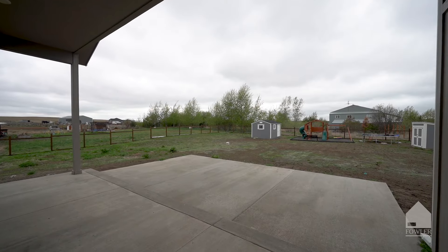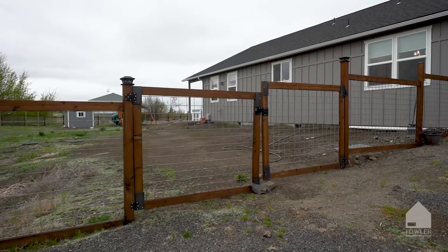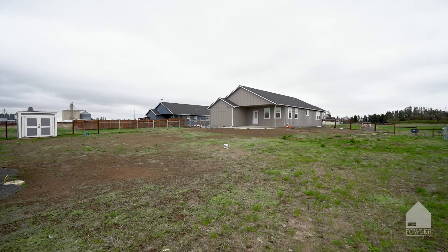Head outside to the fully fenced backyard. The unique fencing is stylish and functional. With an included play structure and tons of potential to finish out landscaping, this backyard could be a dream.